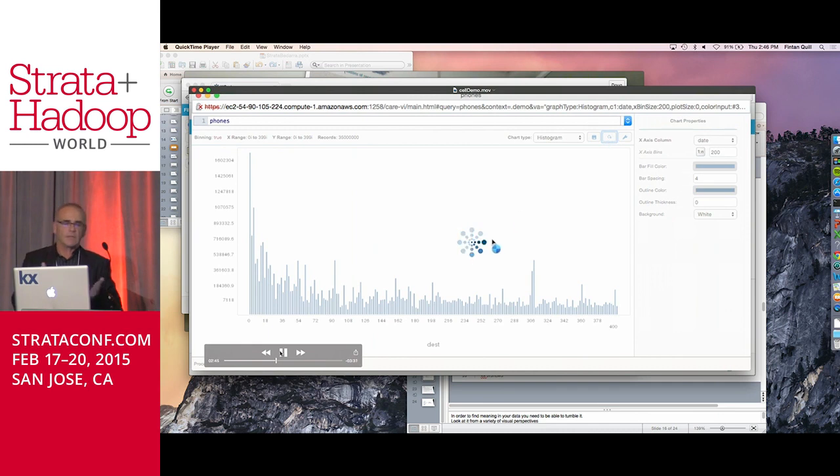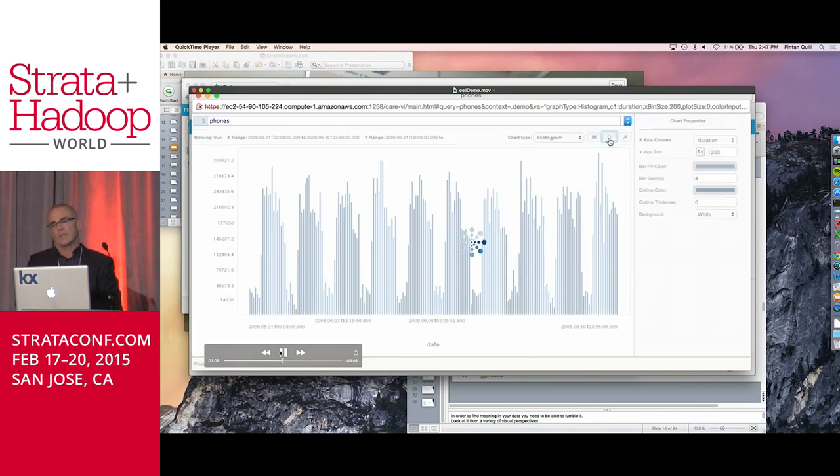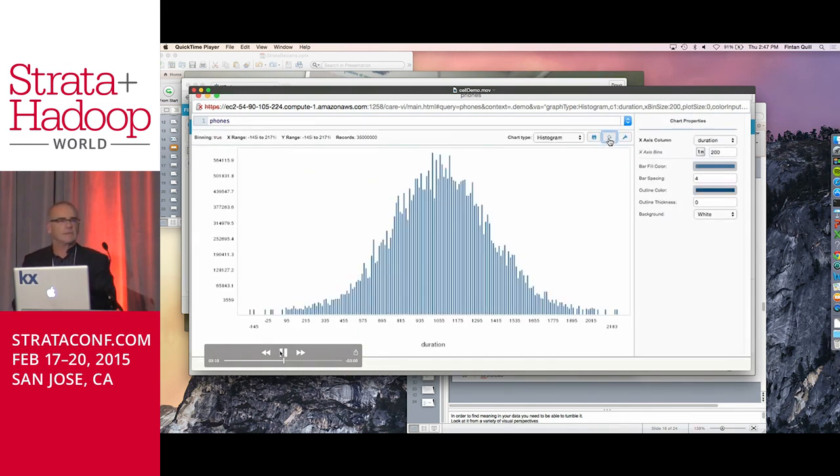Now we're going to take a look at it by date — this is what an analyst would be doing, tumbling this data and getting value out of it. We see a night-day-night-day pattern, but there's a really interesting pattern where all of a sudden there's a lot of calls in the middle of the night, which would be strange behavior. Then I'll plot duration — it has a very standard distribution, so there's nothing really interesting about it.